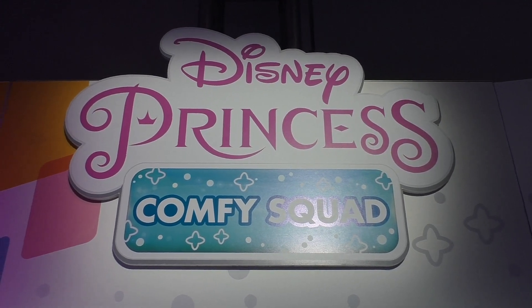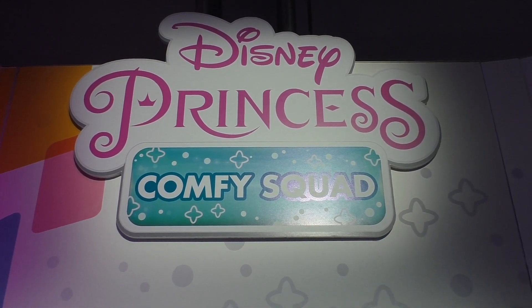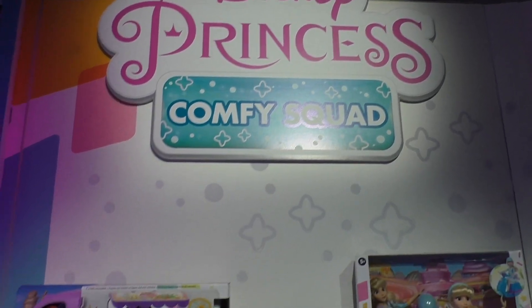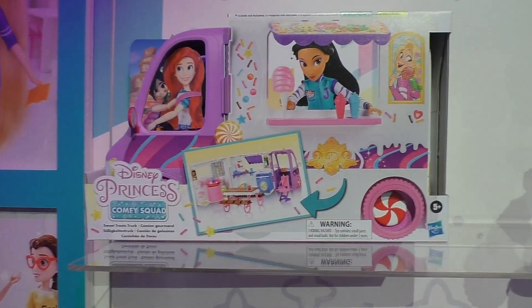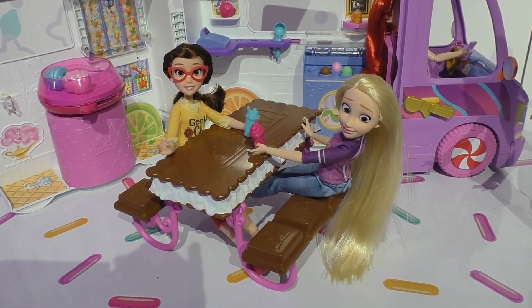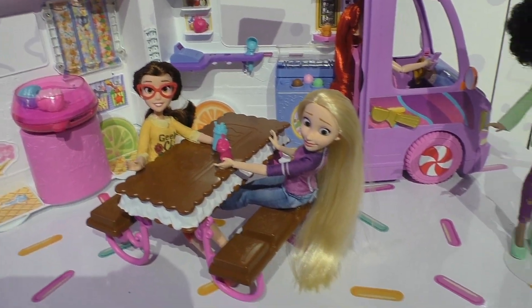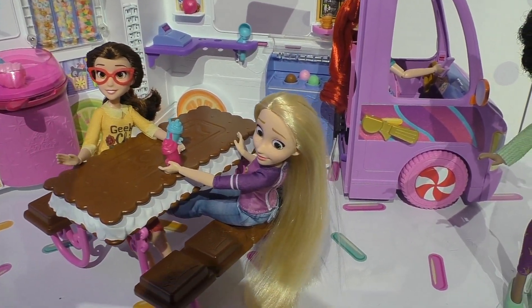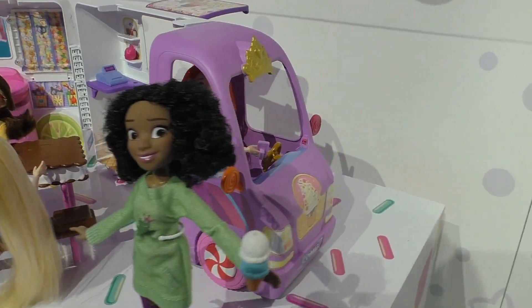Hey guys, it's Lisa O'Neill from Growing Your Baby. I'm at Toy Fair at the Hasbro booth, checking out the new Disney Princess Comfy Squad. We've got two new sets here. We have the Sweet Treats Truck — I've got to show you this truck because it's fantastic. You would remember the princesses and their comfy clothes from Wreck-It Ralph, and you can see all the princesses here.